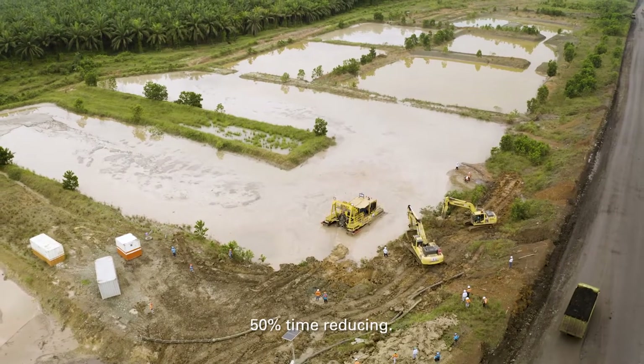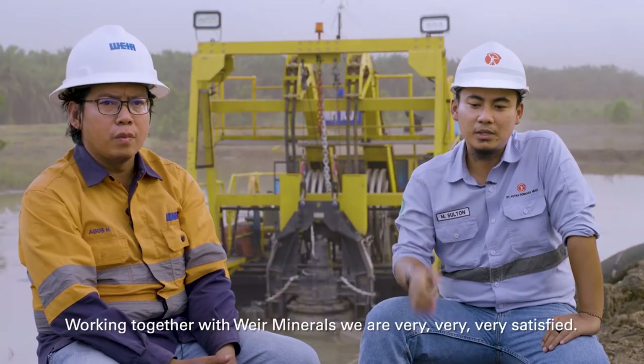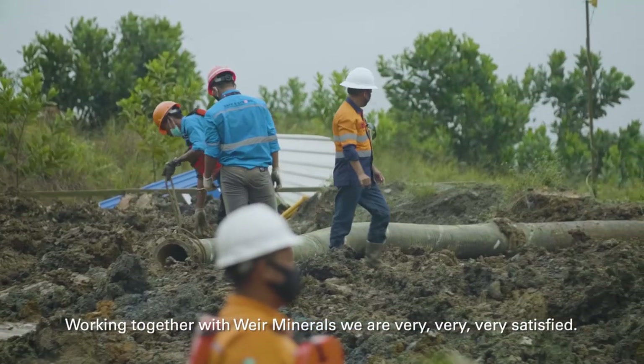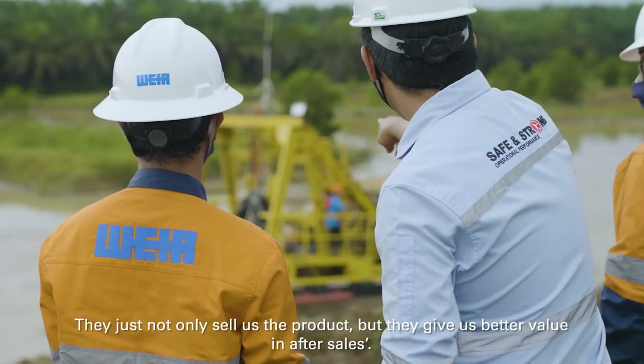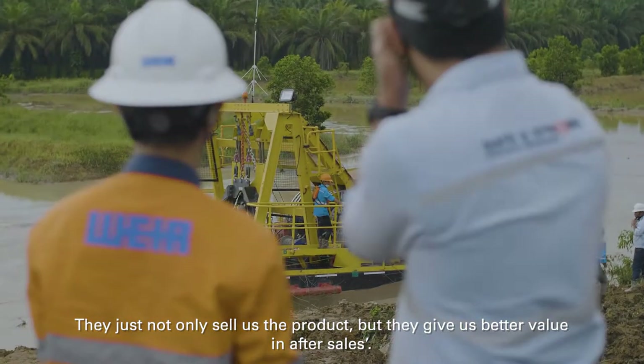We're seeing about 50 percent time reduction. Working together with Weir Minerals, we are very, very satisfied. They don't just sell the product — they give us better value in after-sales support.